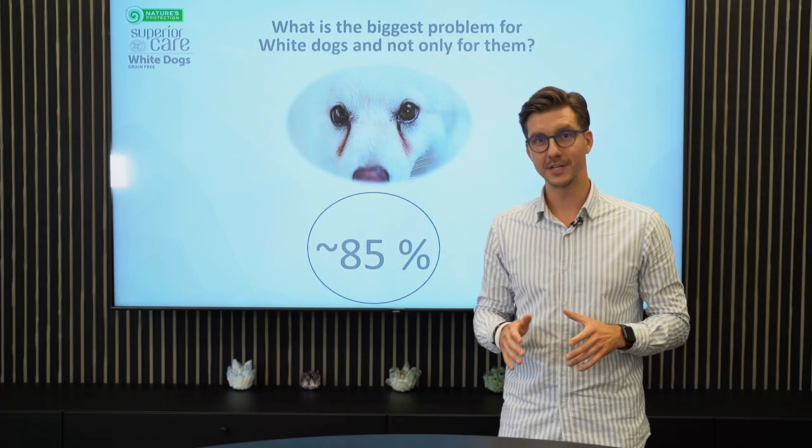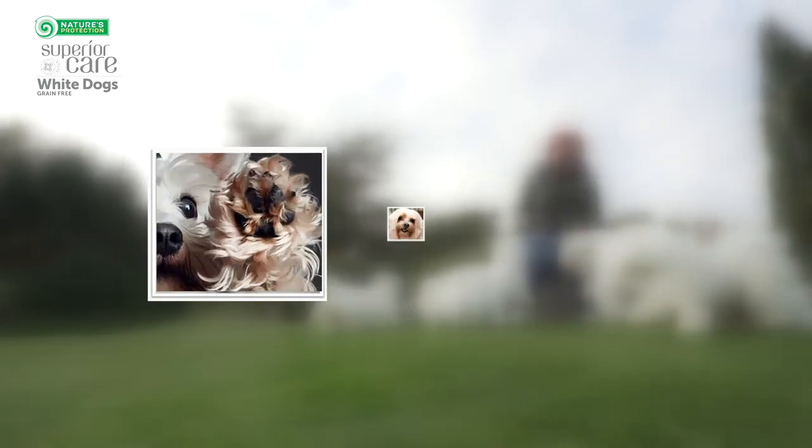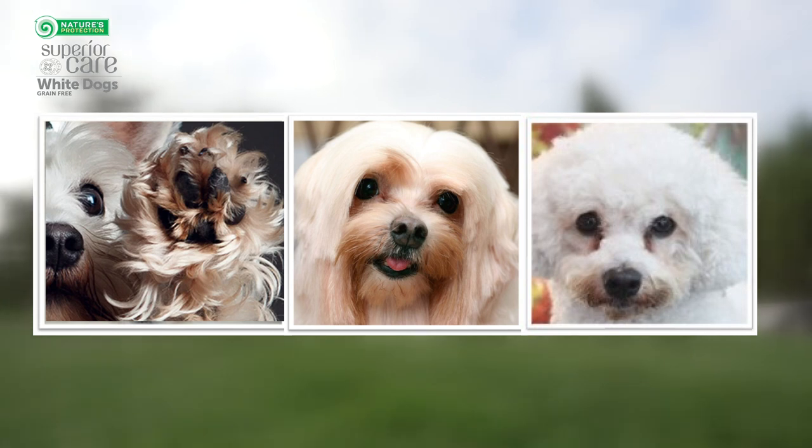Nature's Protection white dog food. Did you know that 85% of bright-coated dogs have one common problem? Brown tear stains, brown feet, and brown beard.